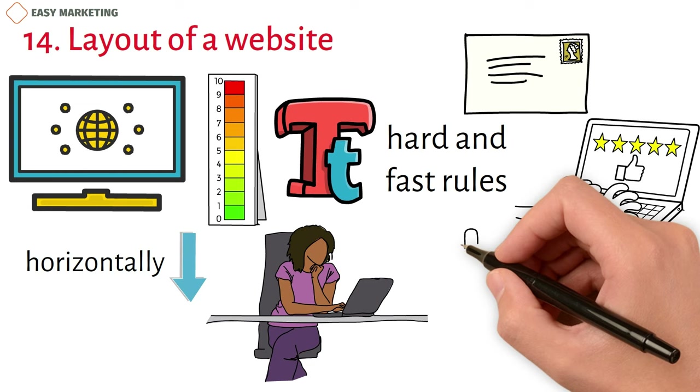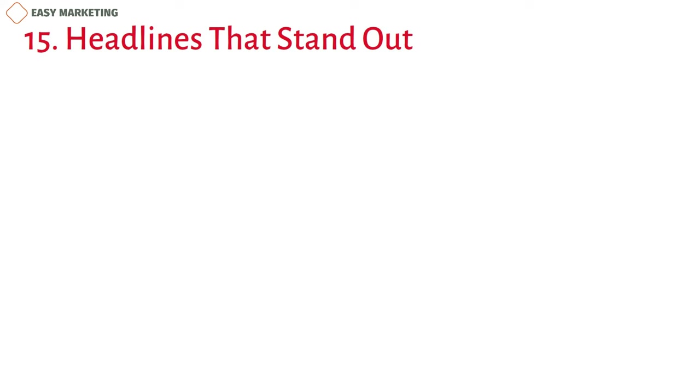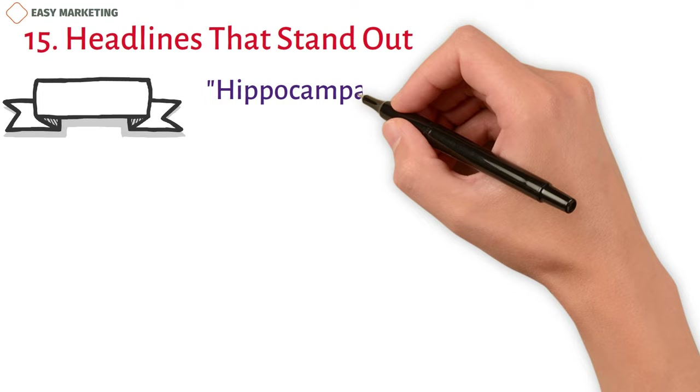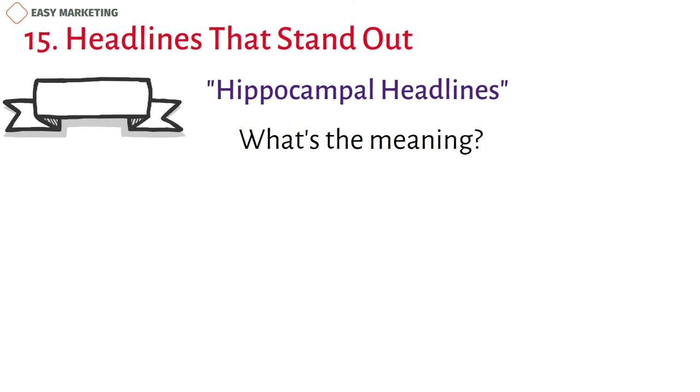15. Headlines That Stand Out. Headlines are one of the first things people see, so they need to stand out. They have been studied a lot, and a new neuromarketing method called hippocampal headlines has been created. Researchers at University College London found that our hippocampus is activated when a known phrase is changed in a small way, which makes us pay attention. Many writers have used Patron and their slogan, 'Practice Makes Patron,' as an example of this. We hope these cases have been fun for you.